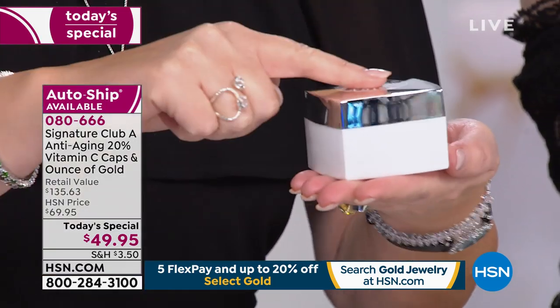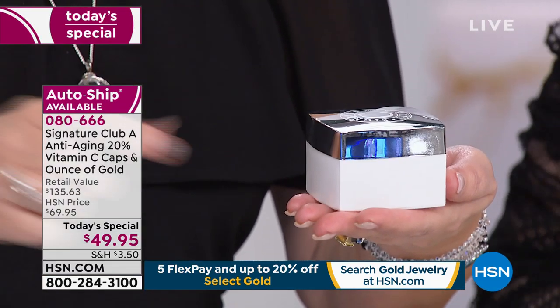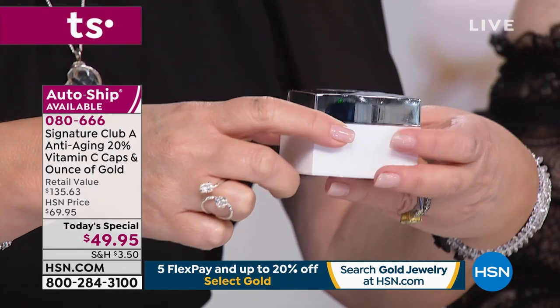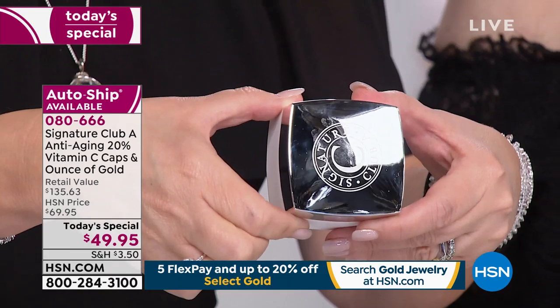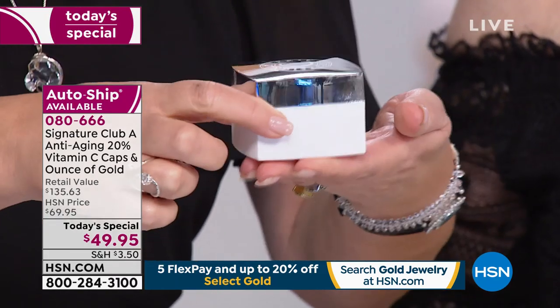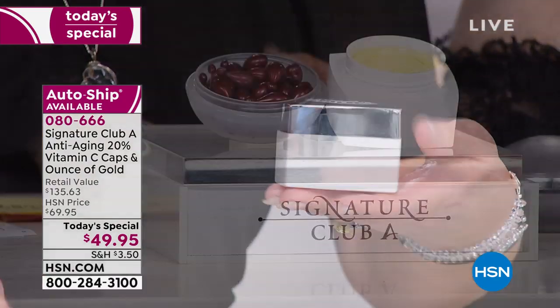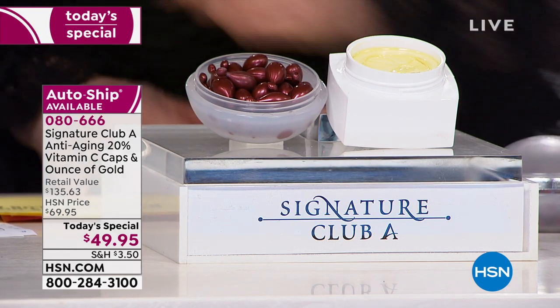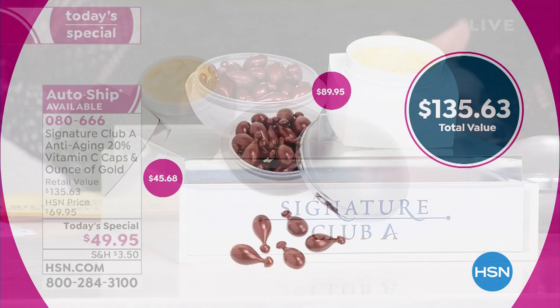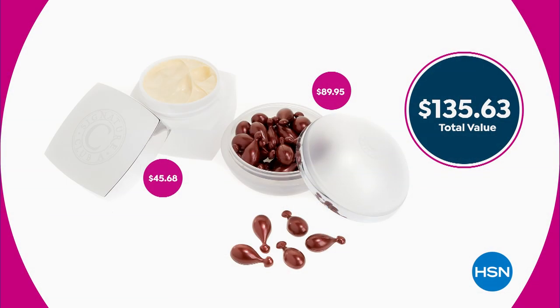Adrienne's favorite product — she uses this every single day religiously. Women are obsessed with it. It's the double hyaluronic ounce of gold. It's a volumizing day cream with a broad spectrum SPF, and it's a wrinkle fill. Both products for under $50 is unheard of. That is the biggest value.